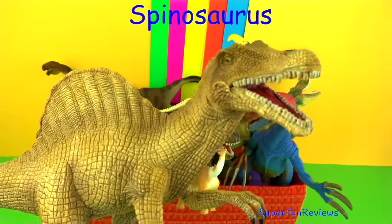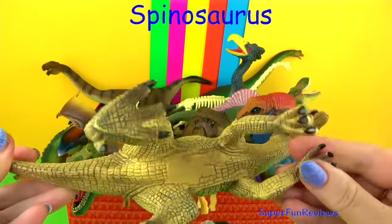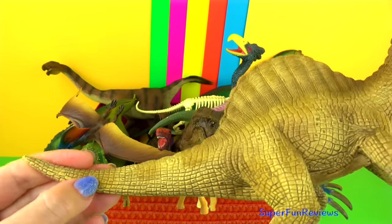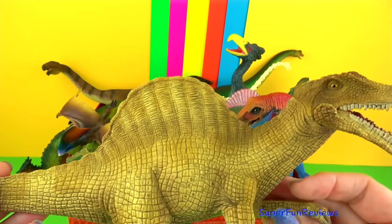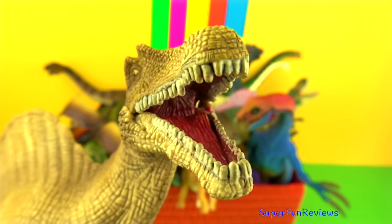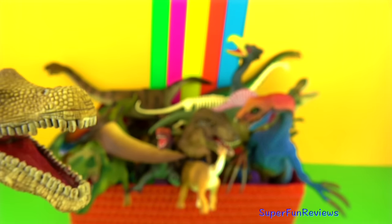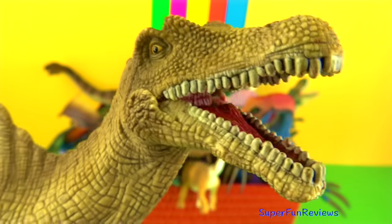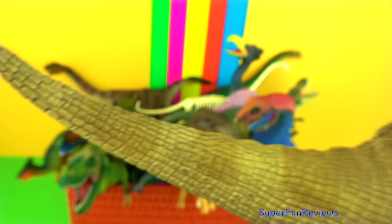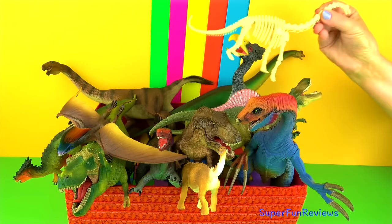Spinosaurus lived during the late Cretaceous period and lived in swampy areas covered in lush forests. Spinosaurus was a carnivore with huge teeth and powerful jaws. Recent fossil evidence shows Spinosaurus was the first dinosaur that was able to swim. It is thought to have survived mainly on fish, including giant coelacanths, sawfish, lungfish and sharks, which lived in the dinosaur's river system.